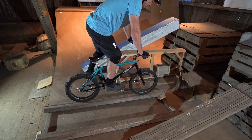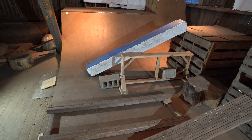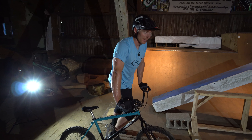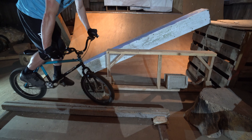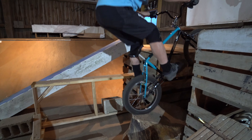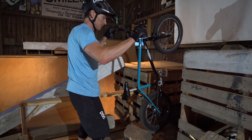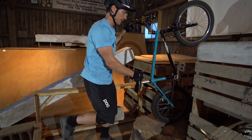Now for another technical maneuver — a 180. Whoa, first try! This bike is awesome. I never get that first try. There's probably another side hop line option here, but there's that rear brake again. Might need to do something about that.